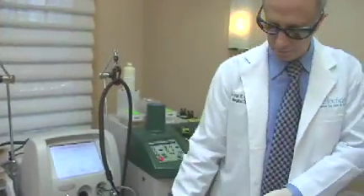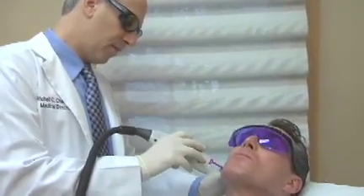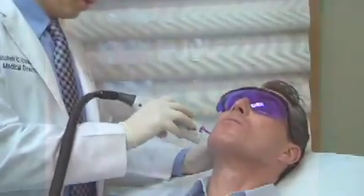The laser energy of the V-Beam is absorbed by unwanted blood vessels on the surface of the skin. These may be found in acne lesions, or they may be found in red stretch marks or red acne scars.